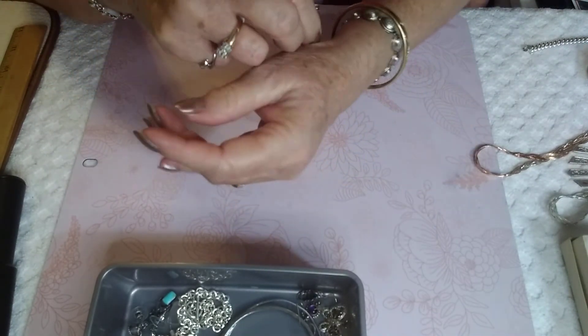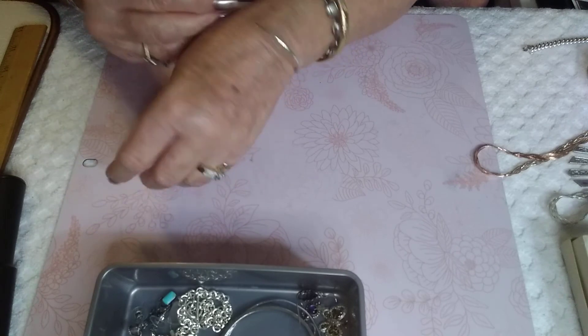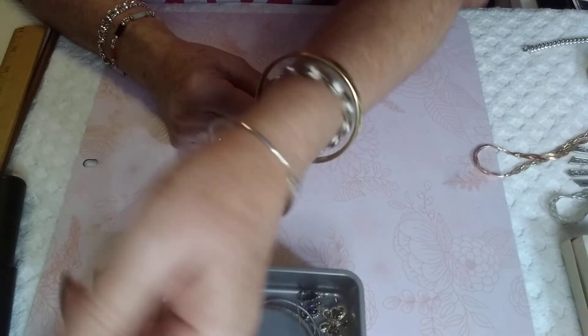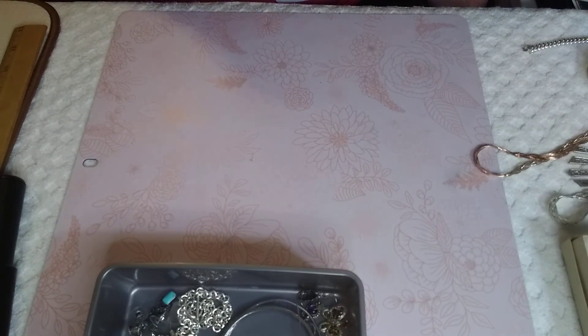It goes on easily and then you just click it. It almost looks like those alpaca bracelets, so it's very simple. For somebody like me that can't hardly move — isn't that pretty?